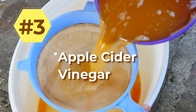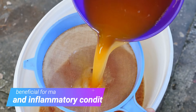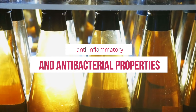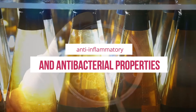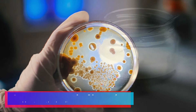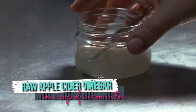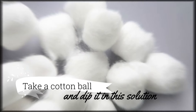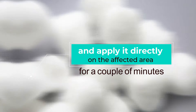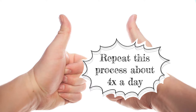3. Apple Cider Vinegar. This is yet another home remedy which is beneficial for many infections and inflammatory conditions due to its anti-inflammatory and antibacterial properties. It prevents growth of bacteria and hastens the healing process. Mix about 3 teaspoons of raw apple cider vinegar in a cup of warm water, dip a cotton ball in the solution, and apply it directly on the affected area for a couple of minutes. Repeat this process about 4 times a day for a few days to get complete relief.